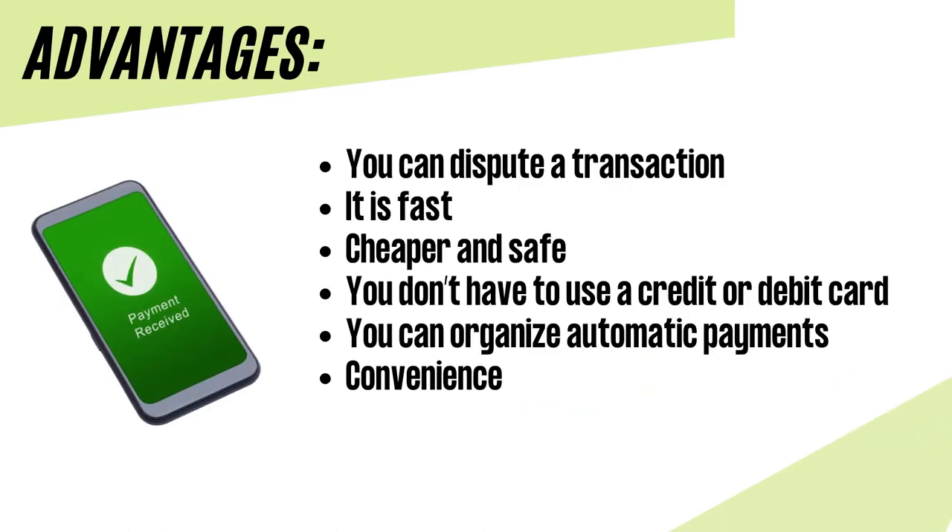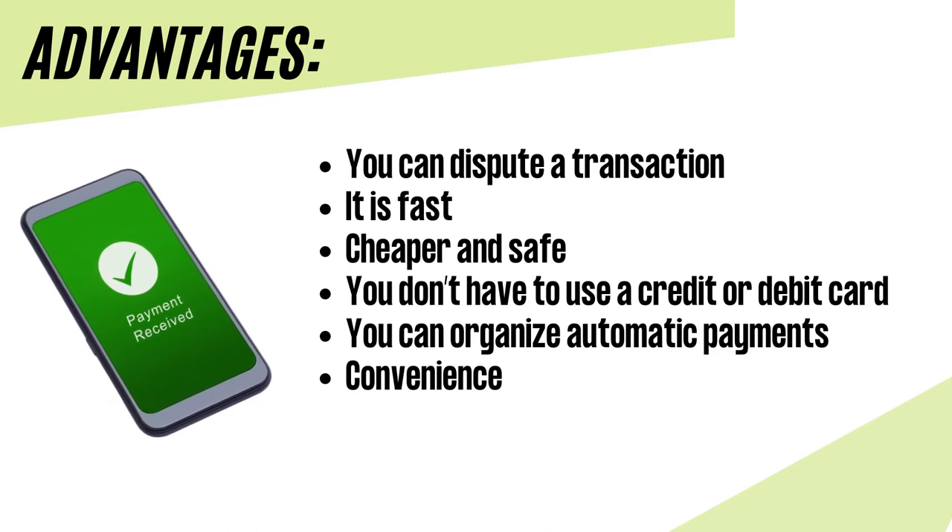These are the advantages of EFT. You can dispute a transaction — if you make a mistake when using EFT, you have the right to ask your bank to investigate the issue. Although it may take some time, you have the security of knowing that you won't lose money over any transaction. It is fast: with electronic money transfer, you can access funds within one to two business days, or even the same day. If you transfer money overseas, it will take three to four business days for the recipient to access the money.